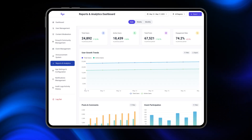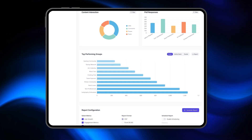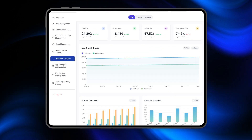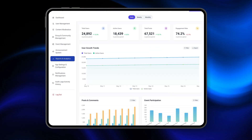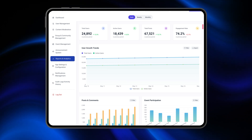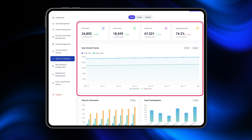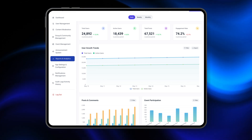We've also added a powerful reports and analytics section to give admins full visibility into platform performance. Want to know how users are engaging, where drop-offs are happening, or which posts are driving the most activity? It's all here, with exportable data, charts, and summary views to make decision-making smarter.